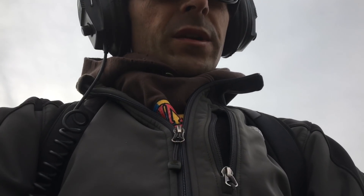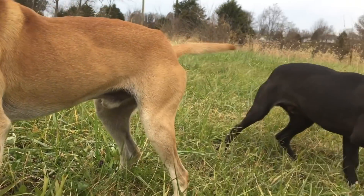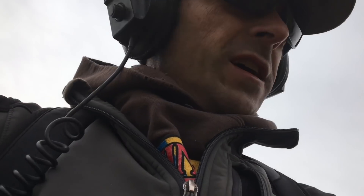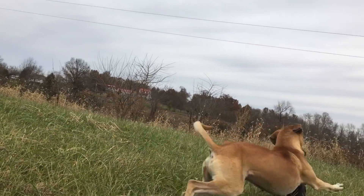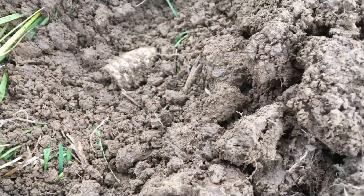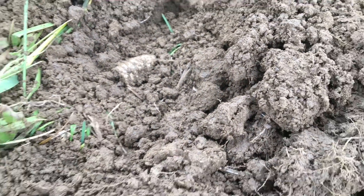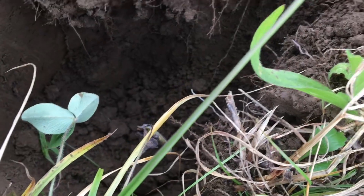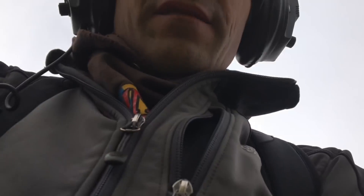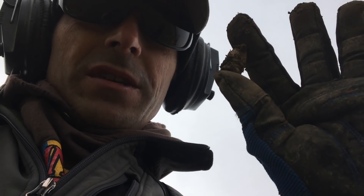I'm here in Kentucky doing a little relic hunting Thanksgiving day. These little dogs are joining me — I don't know where they came from, luckily they're pretty friendly. There's my first relic — Thanksgiving relic of the day. It was pretty deep. Using the Garrett ATX today, very windy day in Kentucky, but that's my first Civil War relic.